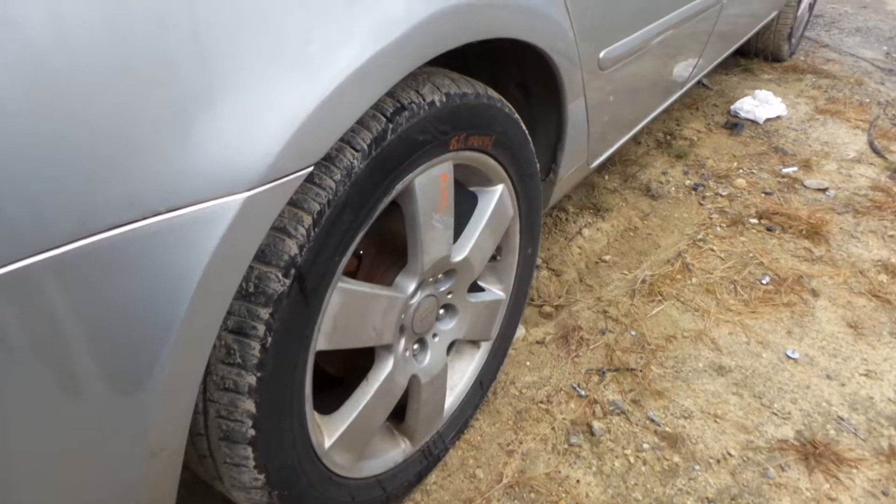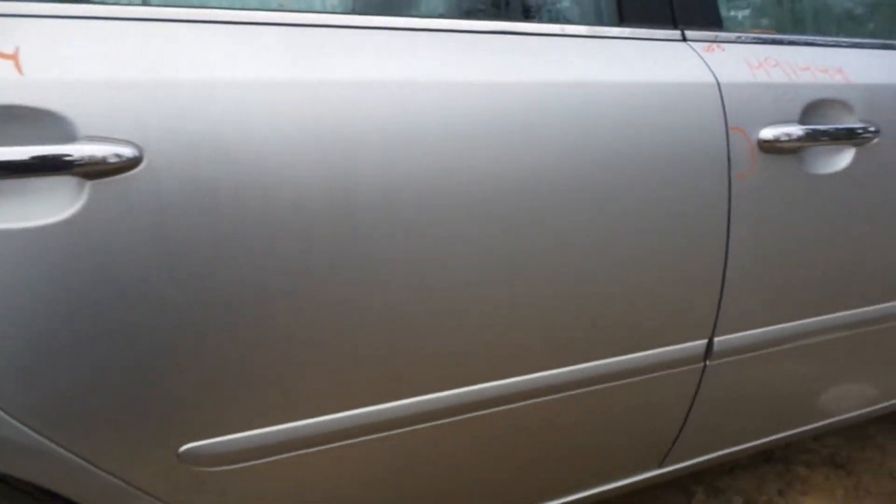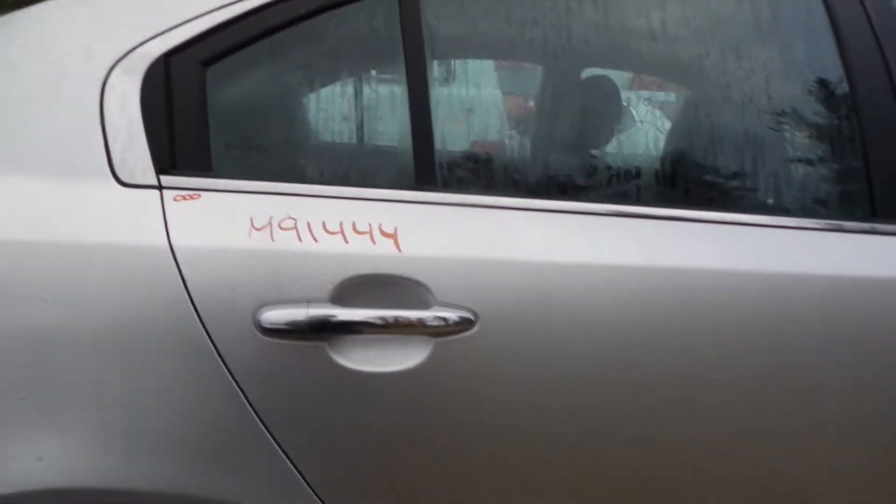Complete right rear suspension on this vehicle — should be in good condition, no damage. You heard that right — 2007 Kia Optima right rear door listed with no damage. It looks super clean.